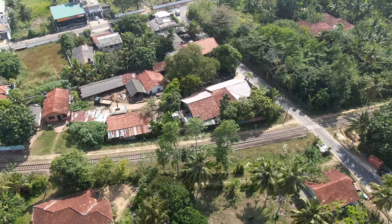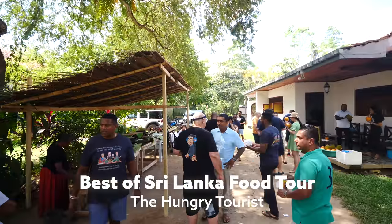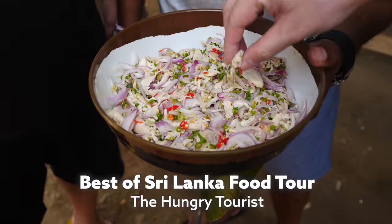Hey everyone, I hope you're having an amazing day. It's Mark Wiens, I'm in Weligama, Sri Lanka, and it's an honor to be here. I'm with David, the Hungry Tourist, on his Best of Sri Lanka food tour.